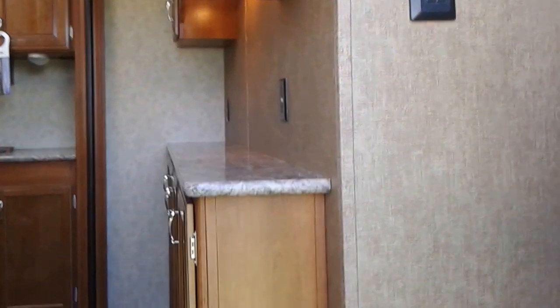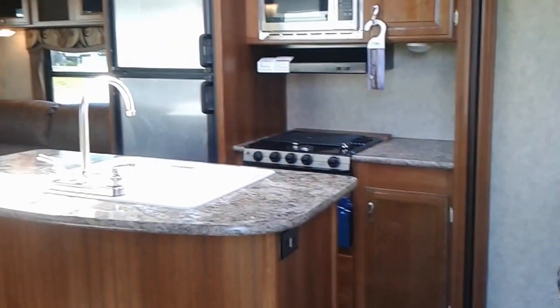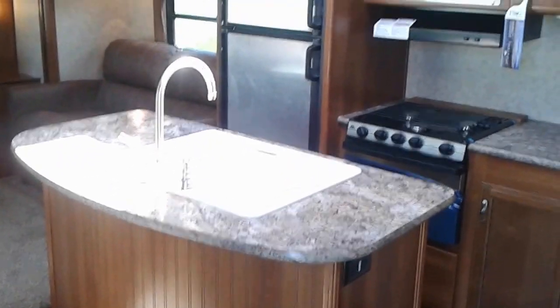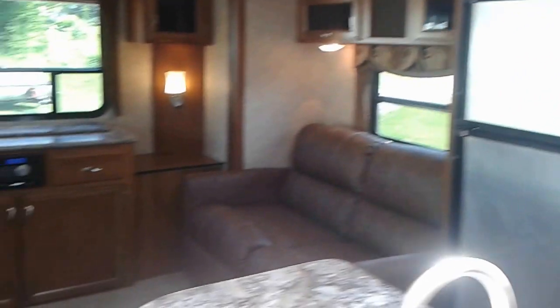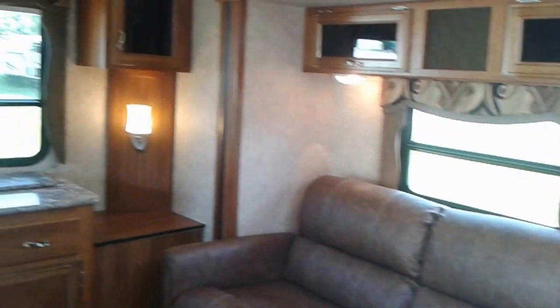Let's head inside. First thing you'll notice is a great place to plug in your coffee maker and your toaster at this buffet in the kitchen, with lots of extra storage. Then you have the island, which is an excellent addition — a great place to prepare food — along with the large eight-and-a-half cubic foot fridge. All stainless steel appliances come with this trailer.